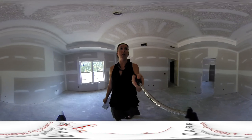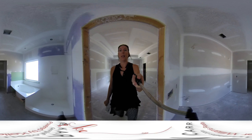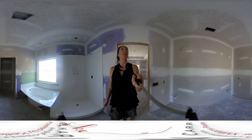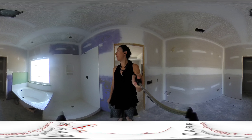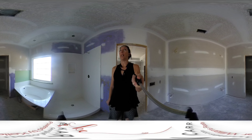Let's go check out the master bathroom. So we'll have dual vanities, a separate tub and shower, and then the water closet will be in its own room.